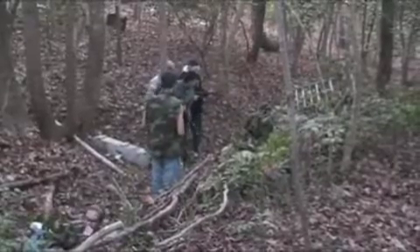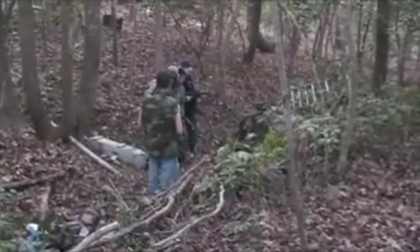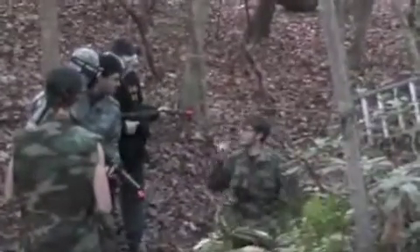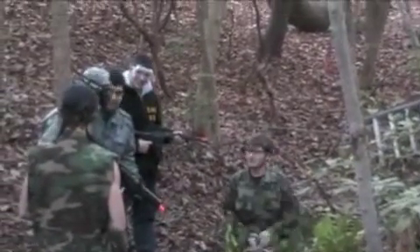Welcome to the Trenches, boys. We're Zeta Squad right now, and in here we got one motto: we're the last ones in, but the first ones out. Is that what you guys do here?